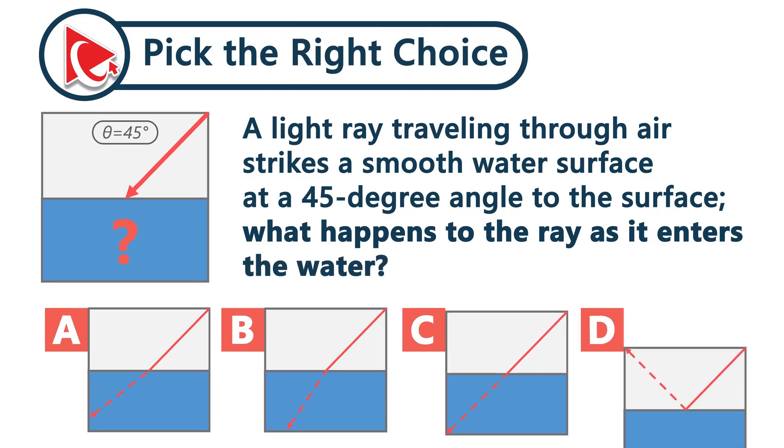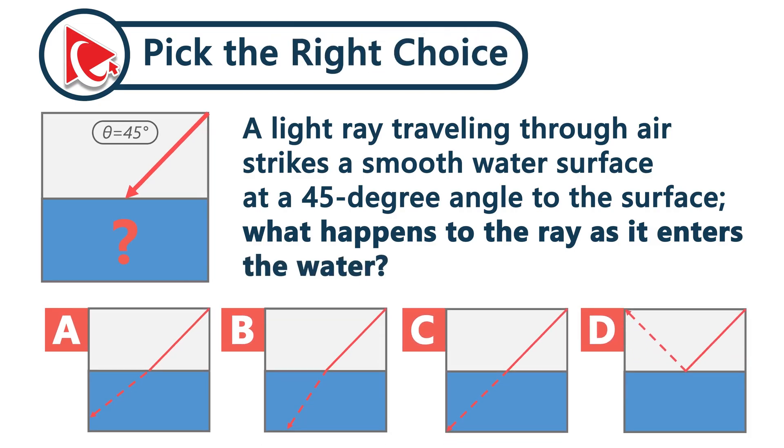A light ray traveling through air strikes a smooth water surface at a 45-degree angle to the surface. What happens to the ray as it enters the water?